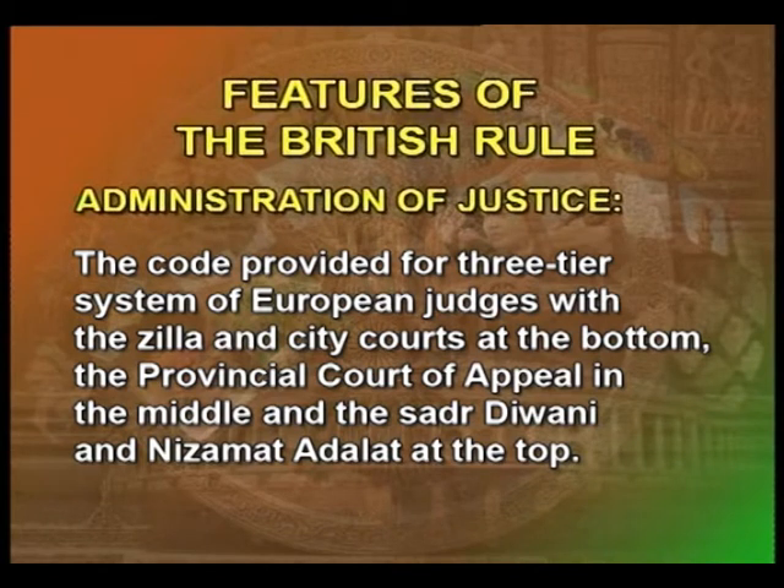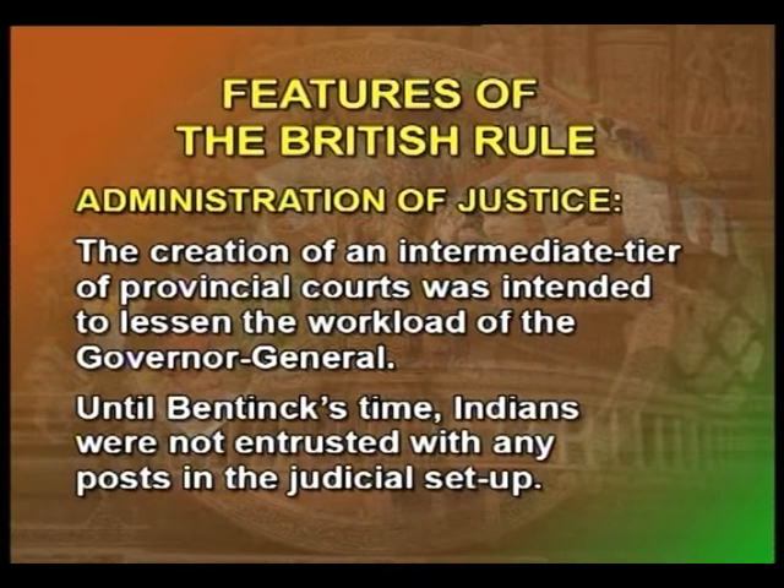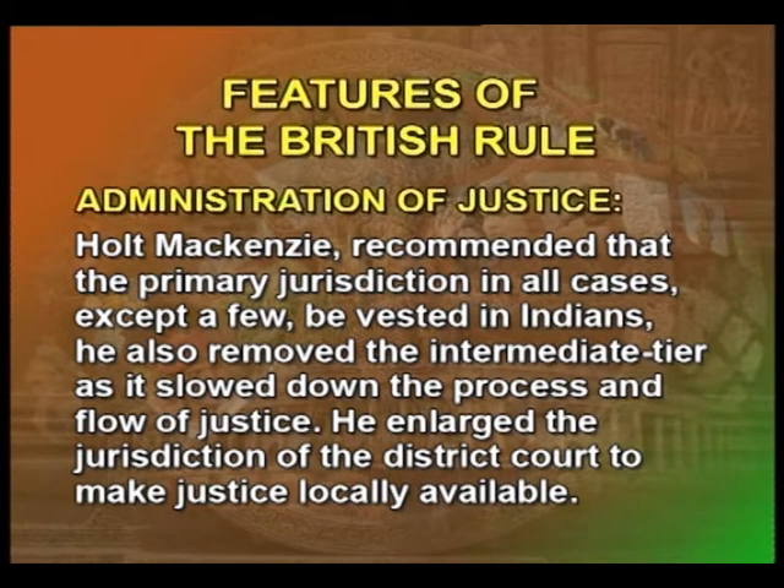The court provided for a three-tier system of European judges with the Zilla and City Courts at the bottom, the Provincial Court of Appeal in the middle, and the Sadar Diwani and Nizamat Adalat at the top. Until Bentinck's time, the Indians were not entrusted with any posts in the judicial set-up, but Bentinck's successor Holt MacKenzie recommended that primary jurisdiction in all cases, except a few, be vested in Indians. He also removed the intermediate tier as it slowed down the flow of justice, and enlarged the jurisdiction of the district court to make justice locally available.